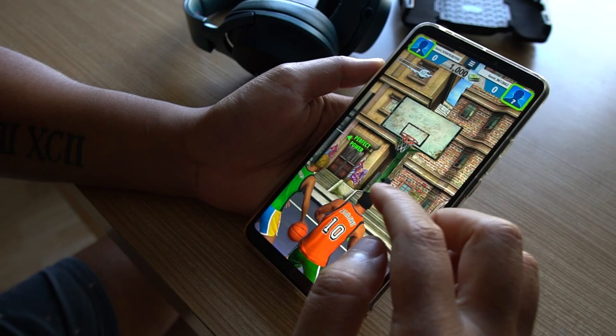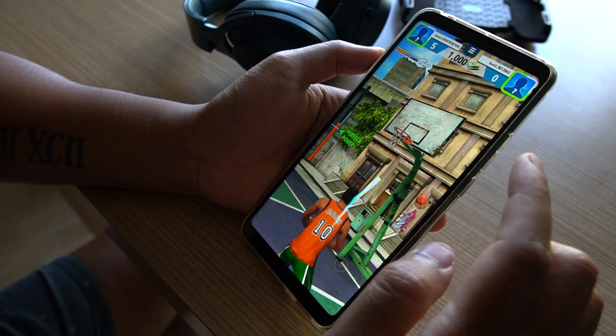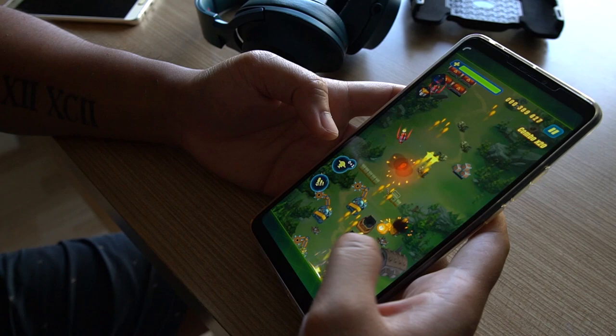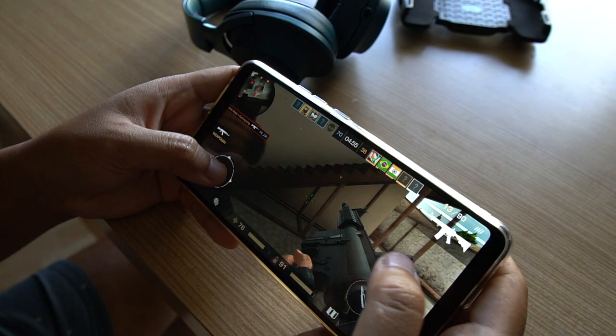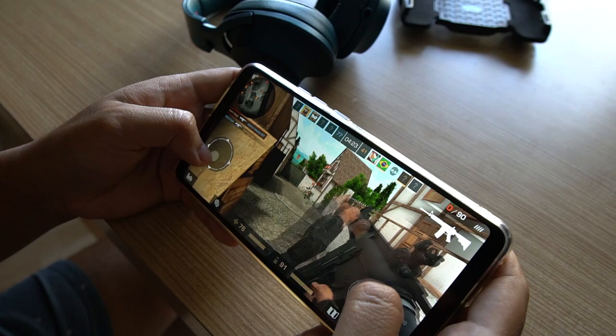Now let's do some gaming tests. This phone is only dedicated for gaming like Mobile Legends and PUBG, but I'm also trying some light games like this one.